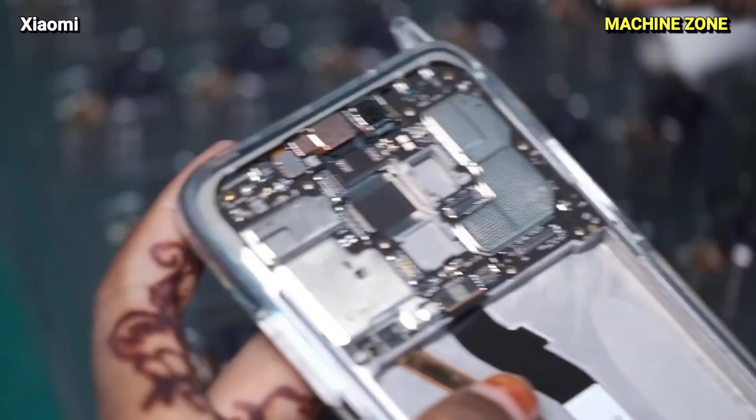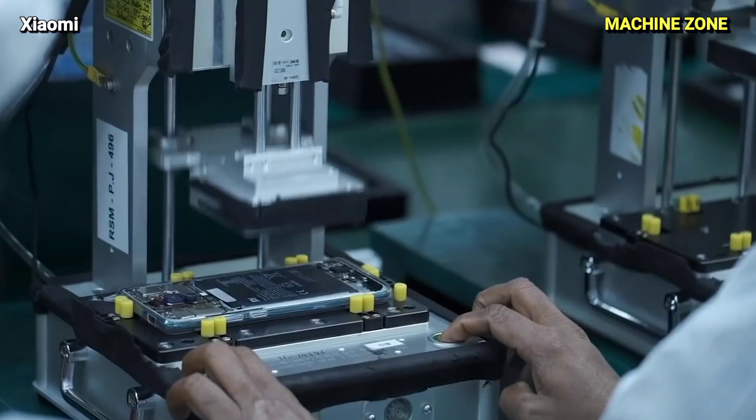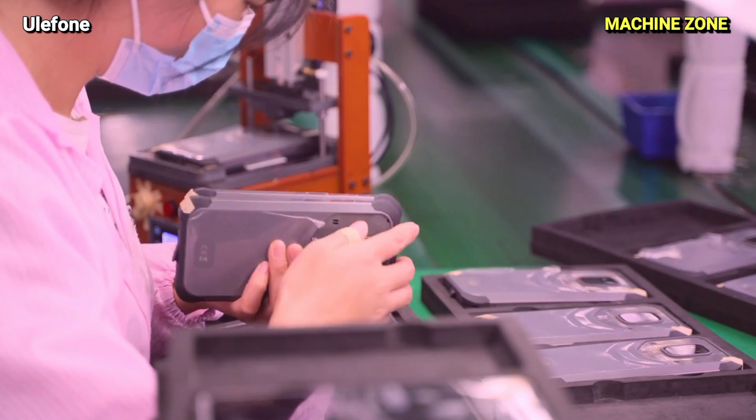Camera: Capturing precious moments, the camera module comprises lenses, sensors, and supporting components, designed to deliver stunning image quality.